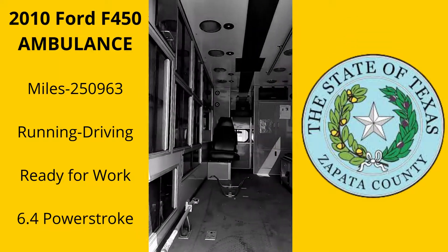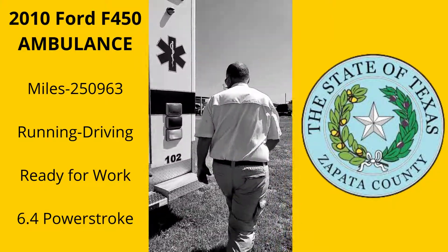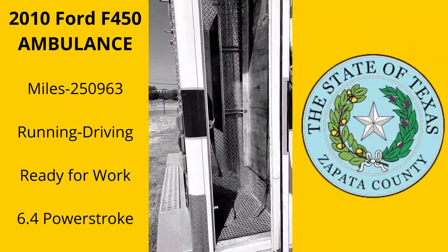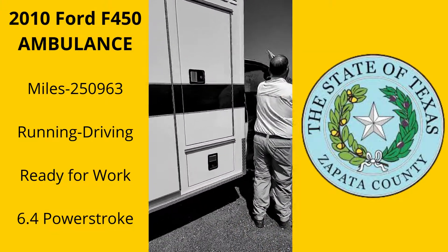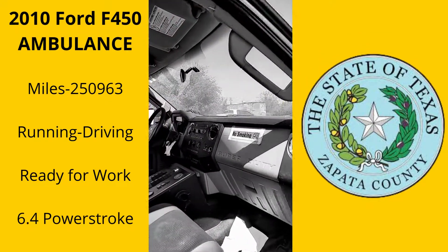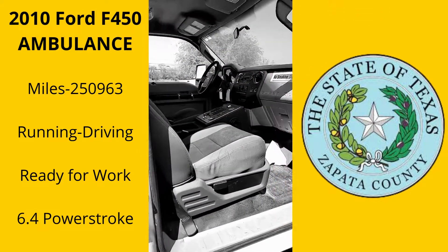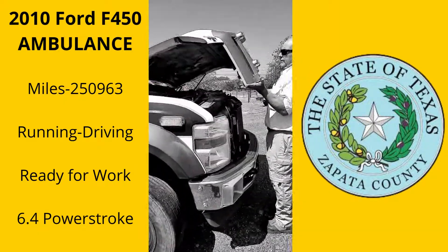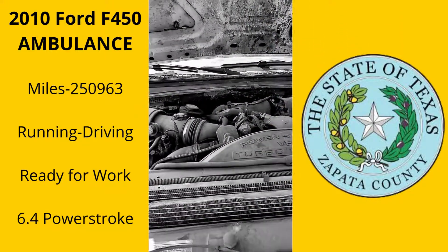This is going to be sold for Zapata County. No minimums, no reserves. Y'all be sure and check this out — a very nice aluminum bed, very well kept. You're seeing it just like we see it in its everyday clothes. It is a two-wheel drive unit, 6.4 diesel.